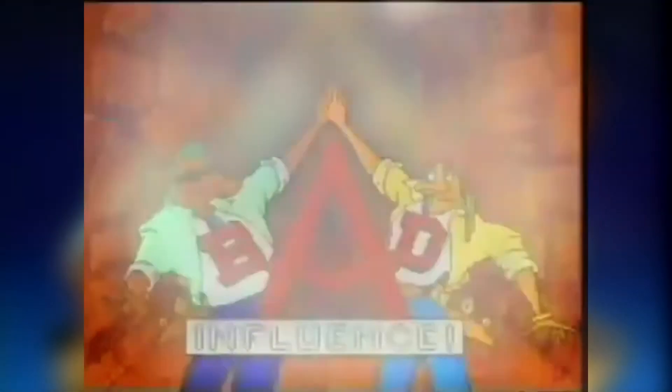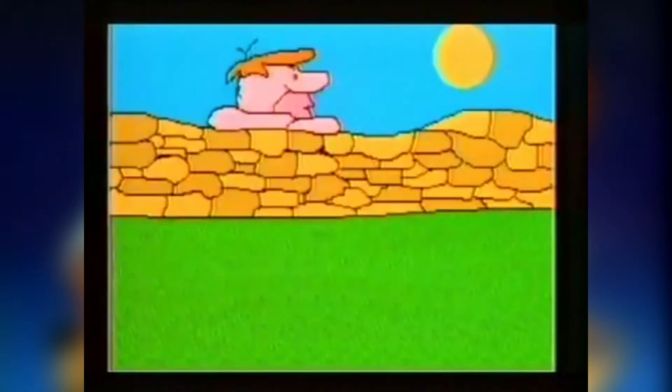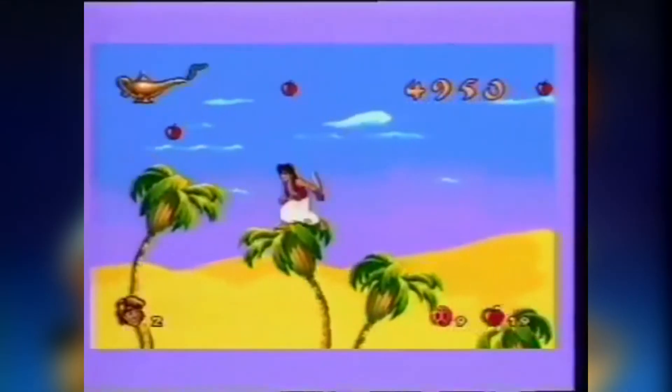Hello and welcome back to Breaking Bad Influence, the show in which I point at Andy's shirt and say, that's a colourful shirt, Andy. Here we are, halfway through season two, and today we'll be looking at the Hanna-Barbera Movie Studio, as well as Aladdin on the Mega Drive.